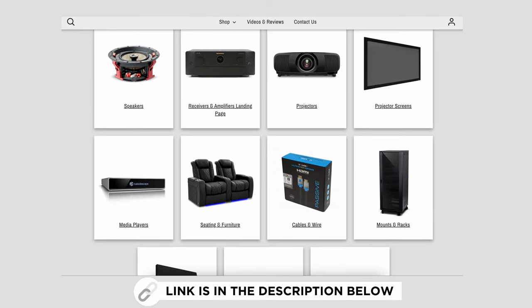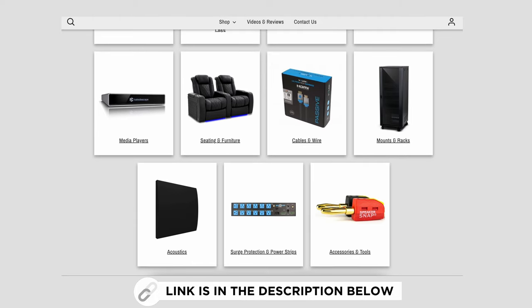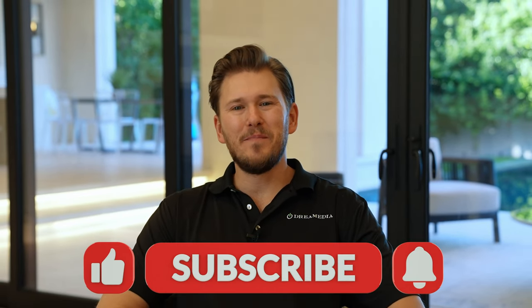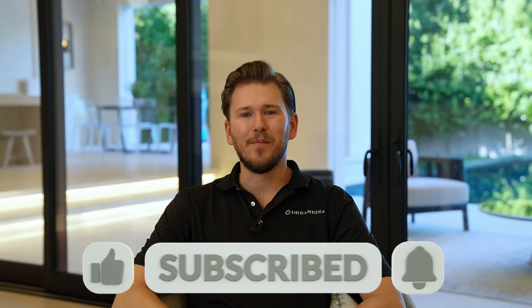If you know what you need, we also have our online store at www.dreammediaav.com where you can shop all industry-leading brands and get free shipping direct to your door. We really appreciate everybody's support — if you like this video, give me a big thumbs up and be sure to smash that subscribe button down below for more. Until next time, this is Zach of Dream Media Home Theater — thank you for watching.